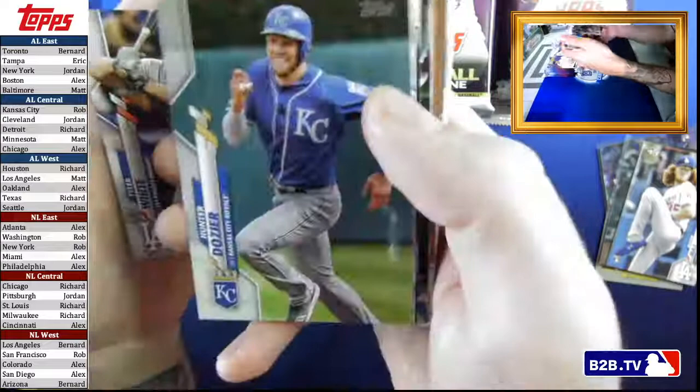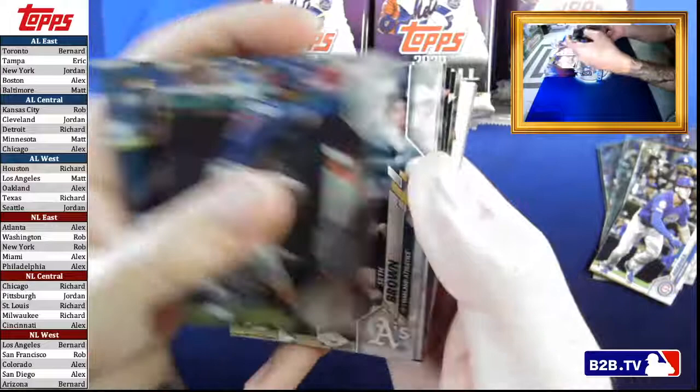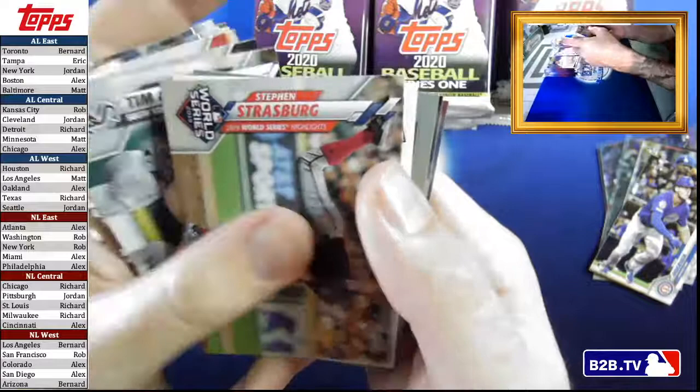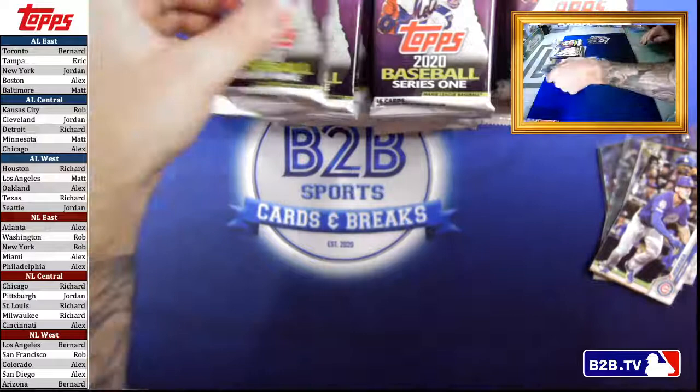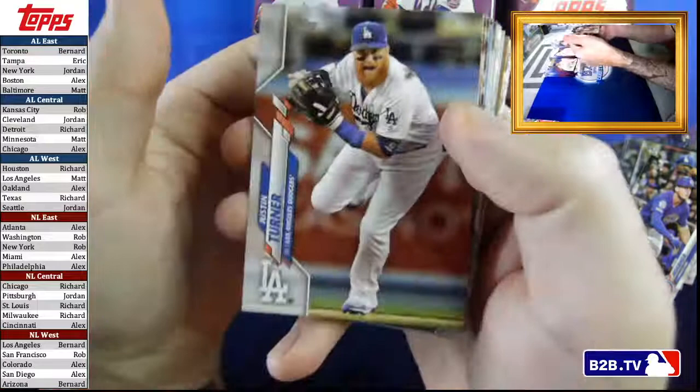Oh look, a Topps Series 1 hot pack! I still get emails from indians.com because I bought tickets to a Cleveland game once, and I feel like writing them saying it's time to change that, but I guess tradition dies hard in baseball. Our Topps Series 1 hot pack had two rookie cards — Justin Turner, who's still a free agent, and I'd love to see him on the Jays. There's our Lux.